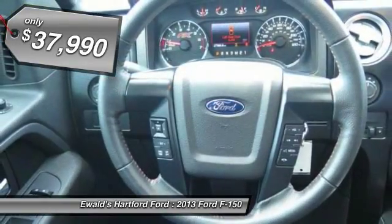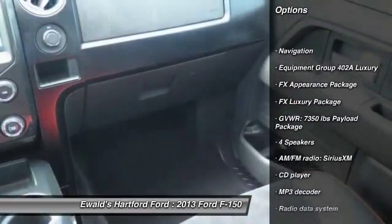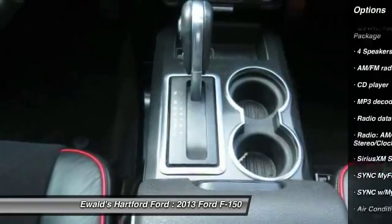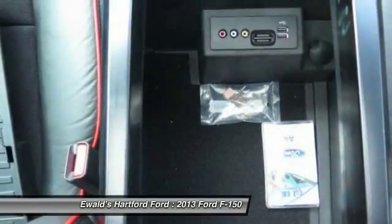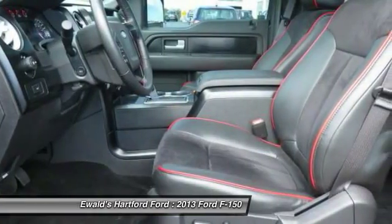Here are some of this vehicle's great options: traction control, remote engine start, navigation system, leather-wrapped steering wheel, dual airbags, air conditioning, front alloy wheels, power steering, four-wheel disc brakes, and universal garage door opener.